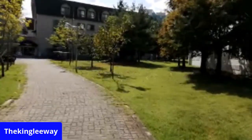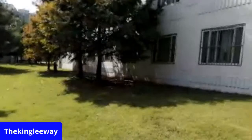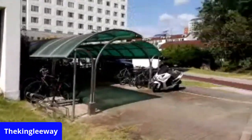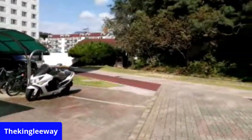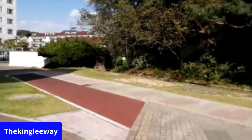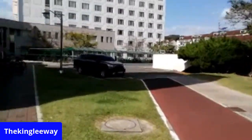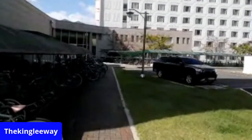Okay, so these are dorm rooms — I probably won't have access to any of this. Plus if it's all girls, I don't want to be like 'hey, what are you doing here?' These are pretty nice. A lot of bikes — I see why you need a bike here.